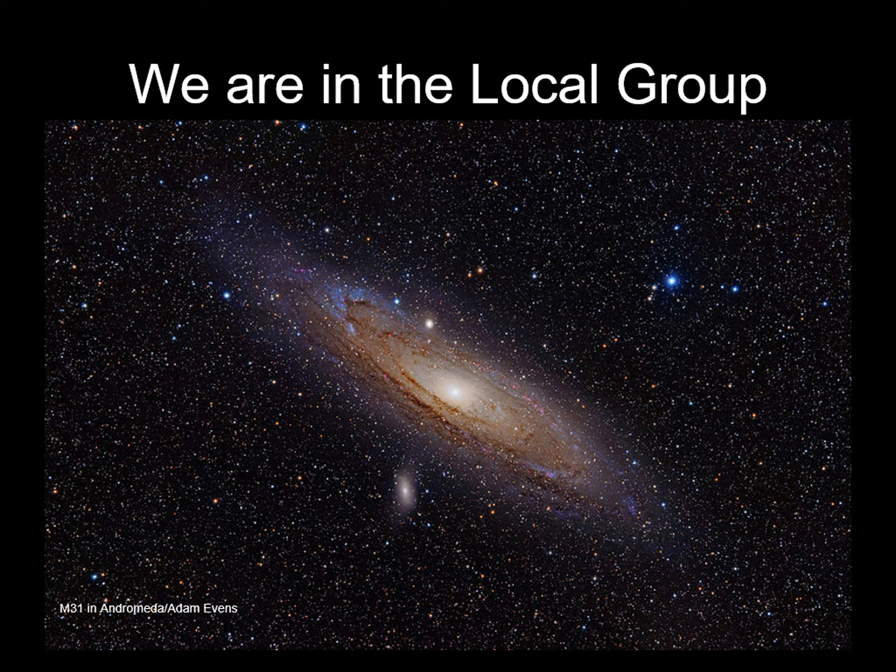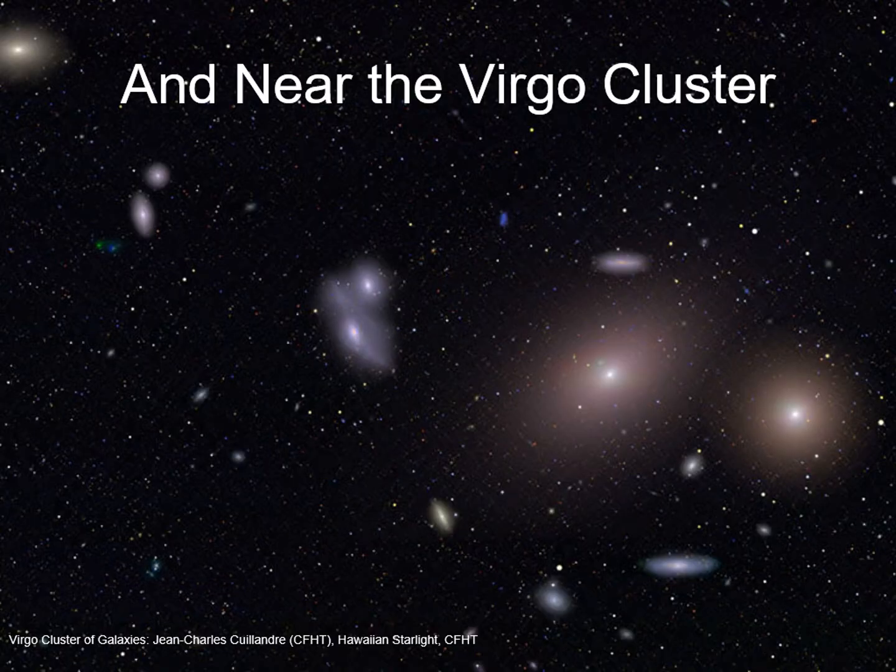When you see this galaxy, you're seeing light that has been traveling for over two and a half million years. Our Local Group is on the outskirts of a cluster of thousands of galaxies called the Virgo Cluster. We're looking here at the center of this big group of galaxies, over 50 million light-years away.